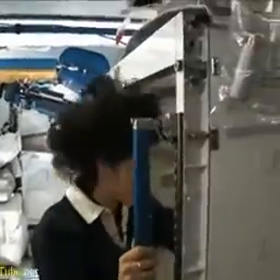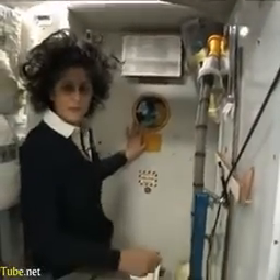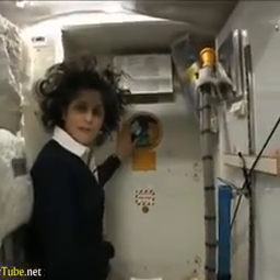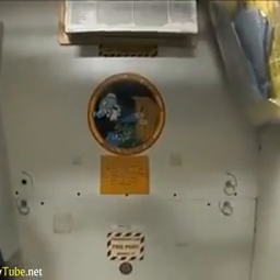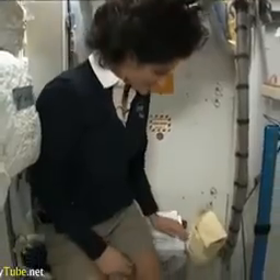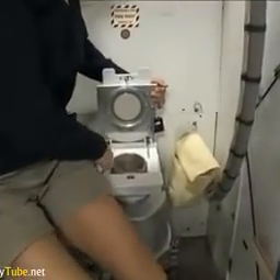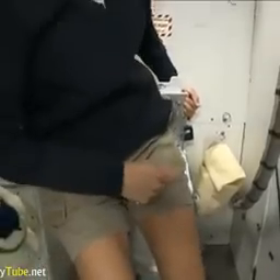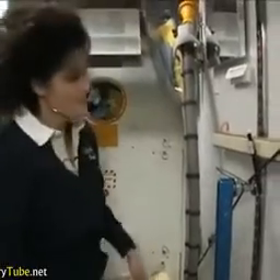Come on in. Here we are at the throne. This is awesome. You might have noticed the little moon on the outside — this is our orbital outhouse right here. And of course, it serves two functions. Number two right here — but you see it's pretty small, so you have to have pretty good aim and make sure things get let go in the right direction. It smells a little bit, so I'm closing it up. And that's of course for number two.